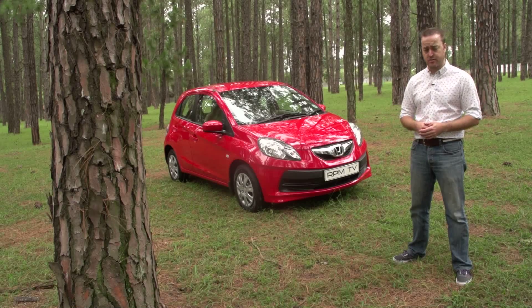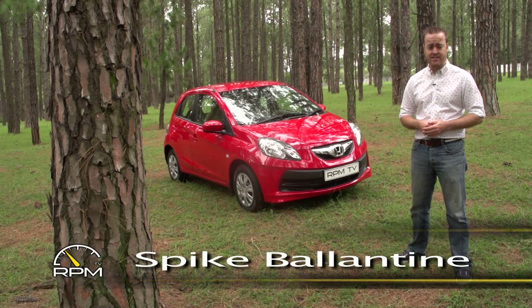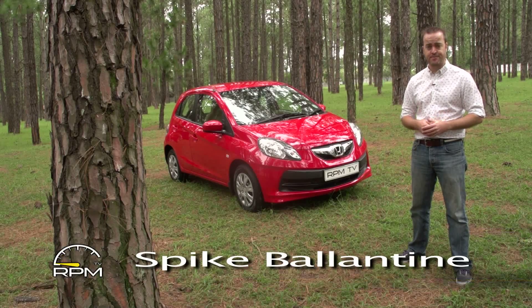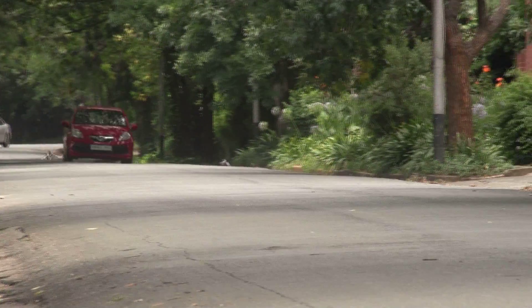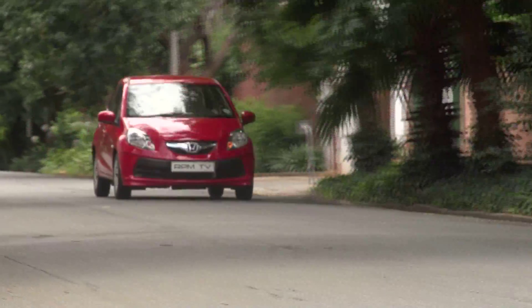The small car market is an interesting space to watch because low budget no longer means low spec — more motoring is being crammed into these compact contenders by more manufacturers. The latest to join that list is Honda. Say hello to the Brio, the latest model that's developed a taste for the entry-level pie.